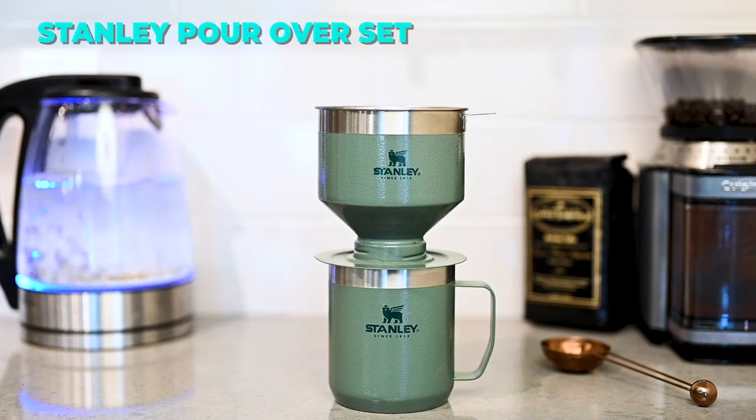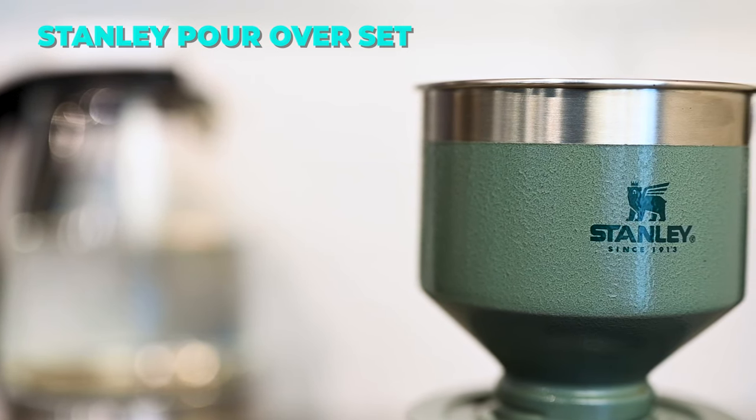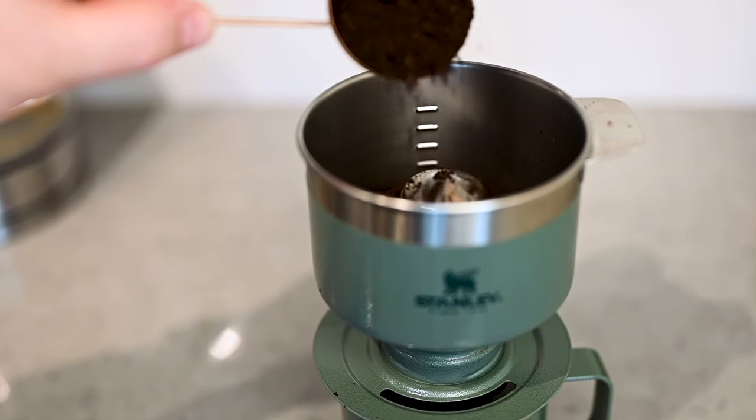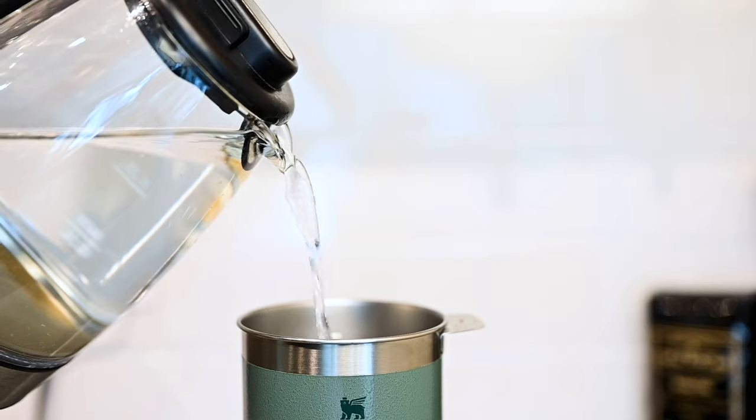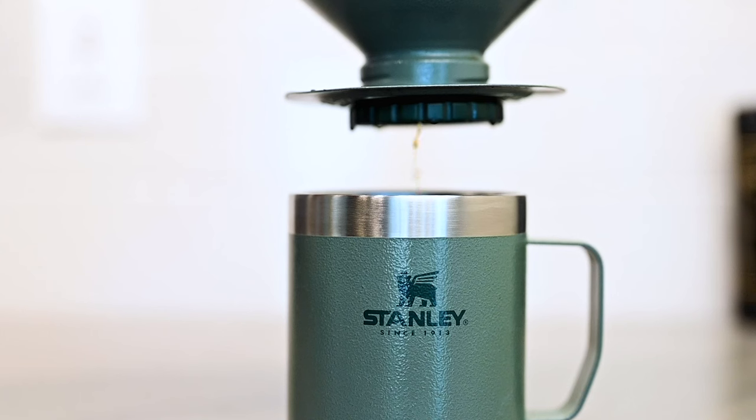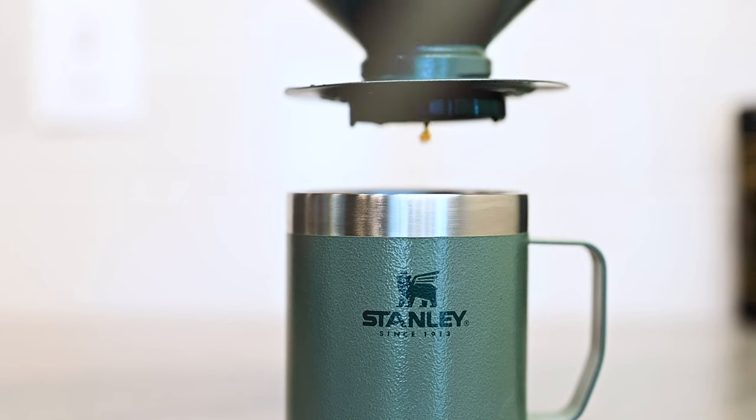The Stanley Pour-Over Set is a durable and eco-friendly coffee maker that uses a stainless steel filter to brew rich and flavorful coffee. It is easy to use, clean, and carry, and comes with a lifetime warranty. This is a great product for coffee lovers.